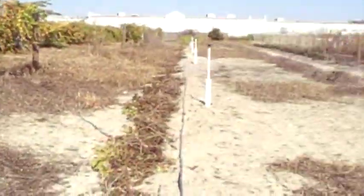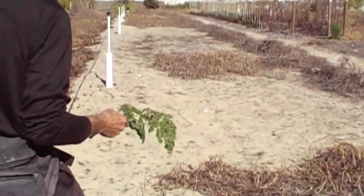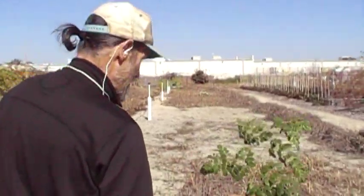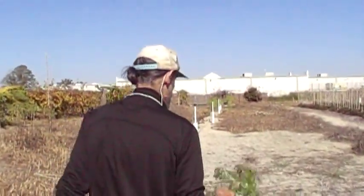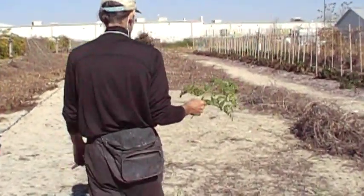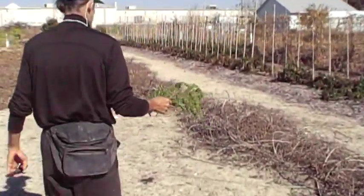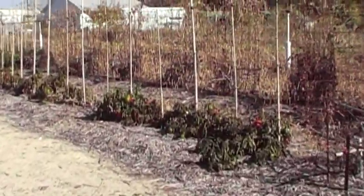The peppers usually handle down to 28 degrees. Let's show that the peppers got destroyed by that frost and the Moringa did not get hurt. So the Moringa is even more resistant to the cold than the bell peppers are. You can see that the foliage here got killed, but the foliage of the Moringa is still alive.